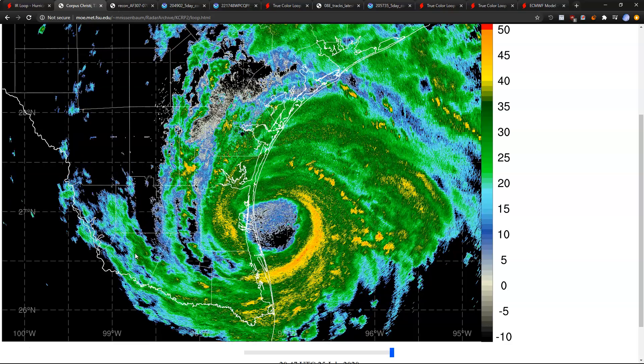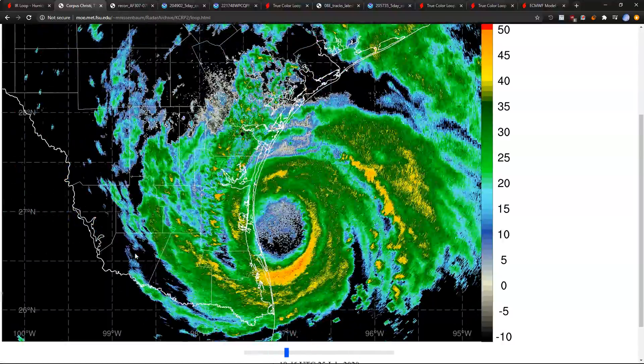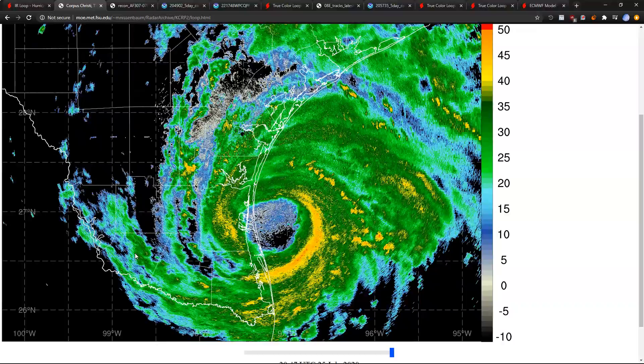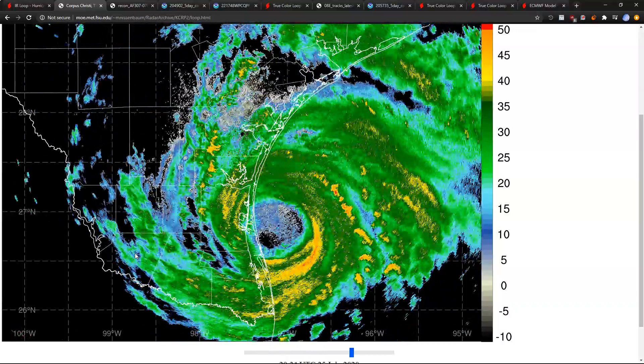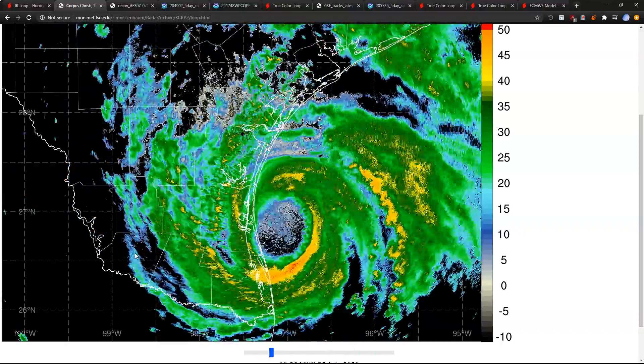That's it for now. I'll leave you with the radar loop of Hanna. Everyone in Texas, Mexico, and Hawaii — stay safe and be prepared. Listen to local authorities for your local area and the National Weather Service in your region. Thanks for watching.